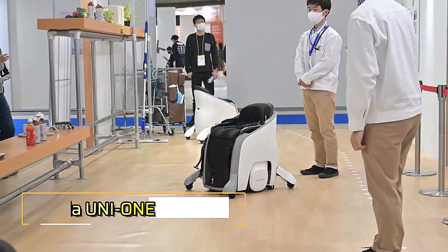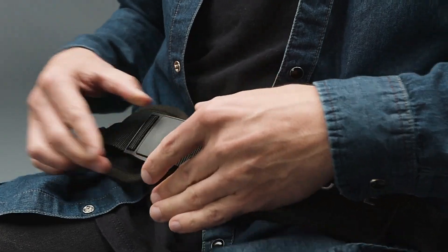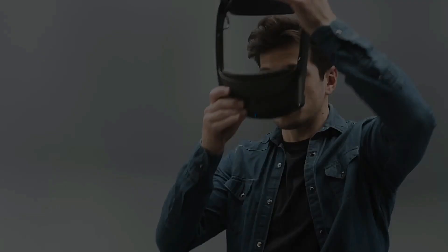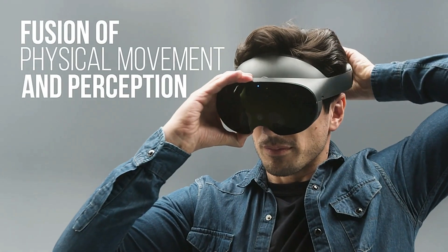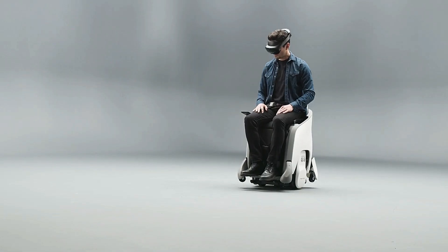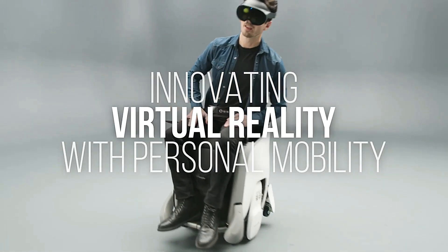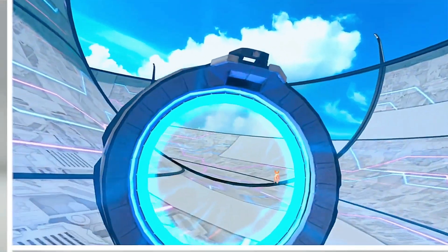Honda Uni One. Honda has launched its extended reality mobility experience, revolutionizing how we interact with vehicles. This innovative system combines augmented and virtual reality to create an immersive driving environment. Imagine navigating city streets with real-time AR overlays that highlight points of interest and traffic updates directly on your windshield.